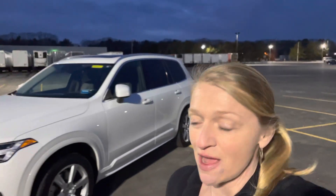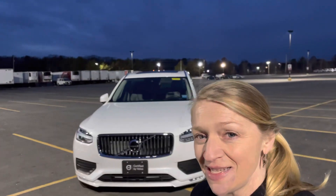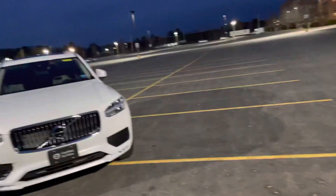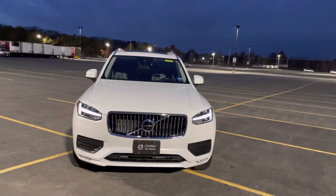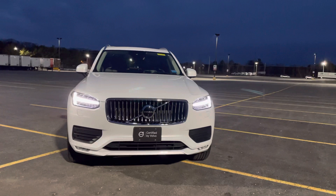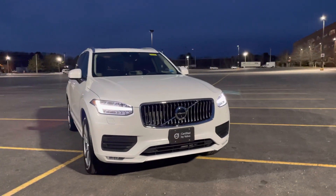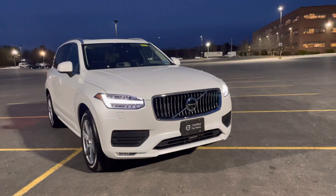Hey guys, Heather here from Portland Volvo with a certified pre-owned 2020 Volvo XC90 T6 Momentum. This is in crystal white metallic with a slate leather interior, and it has just under 14,000 miles on it.